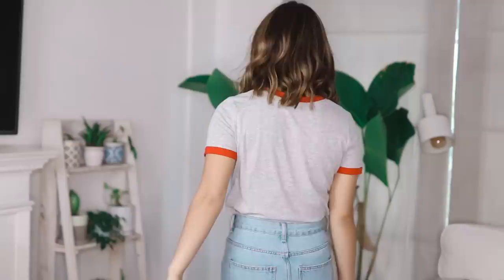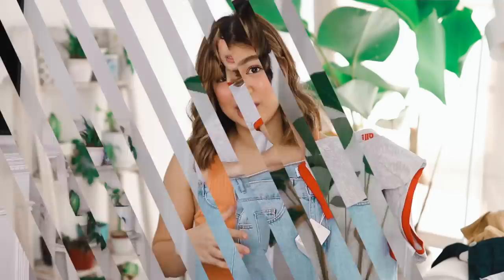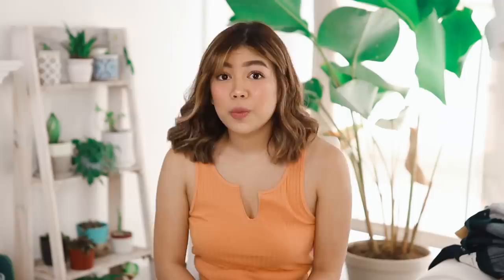This one is inspired by Max — it's inspired by her general style, because I wasn't able to find the pieces in the actual pegs. But I feel like this really screams her style. I got this grey t-shirt that says 'Hello All' and has red detailing, which is very her color motif — red. And then I'm planning to tuck that into these ripped bell-bottom jeans. I thought they'd be really cute with black Chucks as well. So this was the outfit inspired by Max.